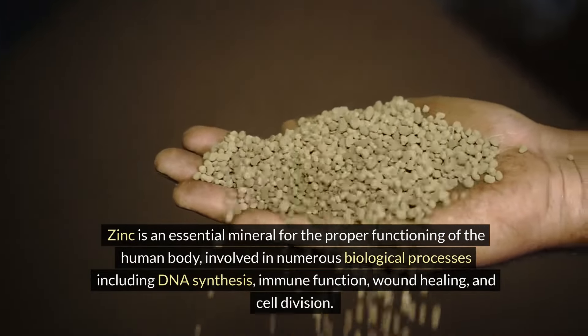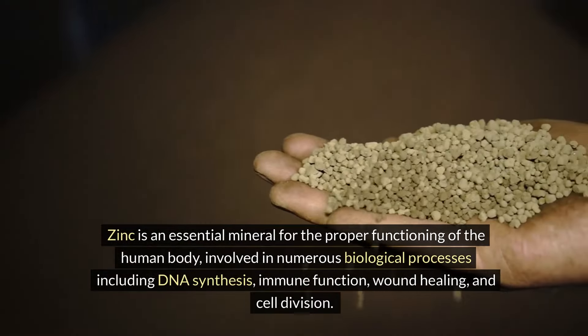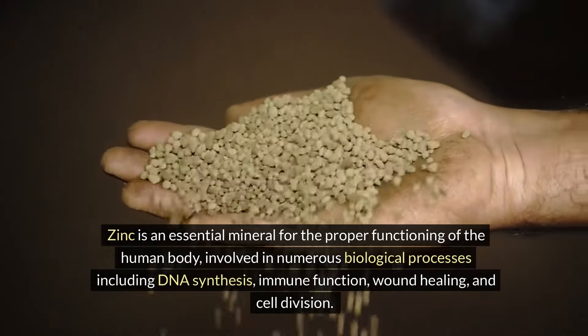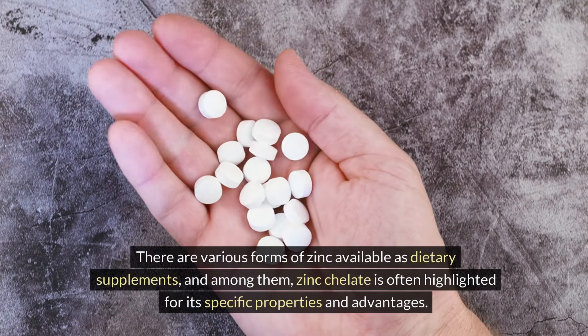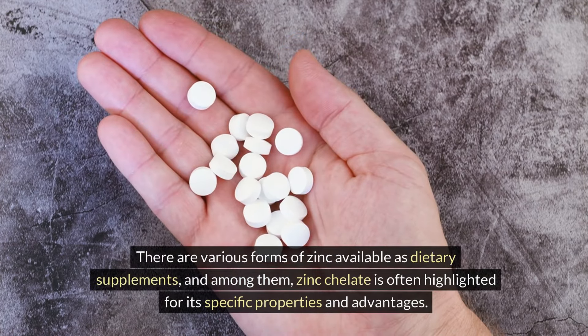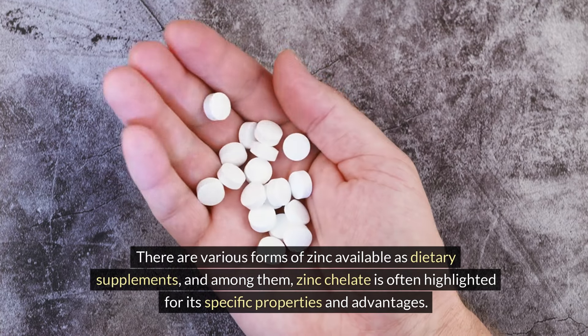Zinc is an essential mineral for the proper functioning of the human body, involved in numerous biological processes including DNA synthesis, immune function, wound healing, and cell division. There are various forms of zinc available as dietary supplements, and among them, zinc chelate is often highlighted for its specific properties and advantages.